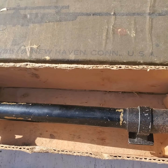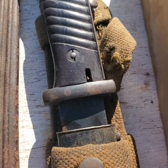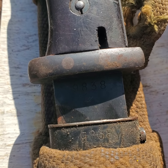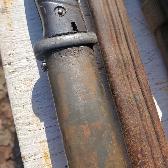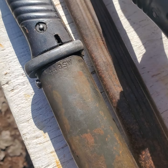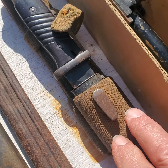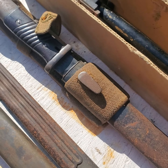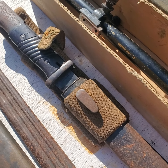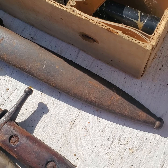So this is a 98k bayonet with a matching scabbard, dated 1940. And this is an Africa Corps frog — it's a very tough frog to find, very very tough. What a combination to get together. It's obviously a vet bring-back, and all this stuff needs to be cleaned up.